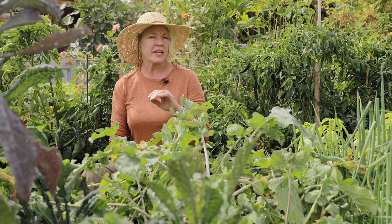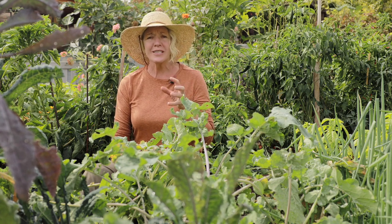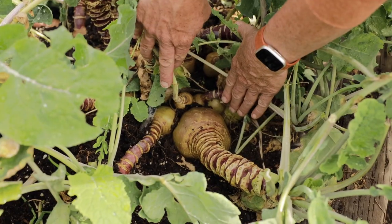I've got a patch of rutabagas here that I planted at the end of June and they're starting to get ready, but I'm going to hold off on harvesting these because they just taste so much better if they get a frost on them. They're getting a really nice sized bulb on them — I can't wait to start roasting these up.